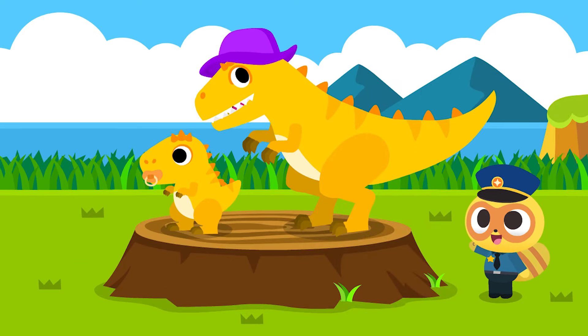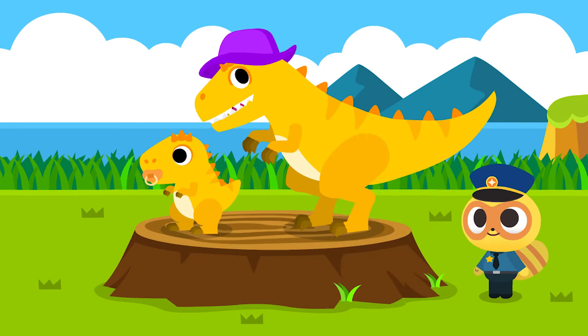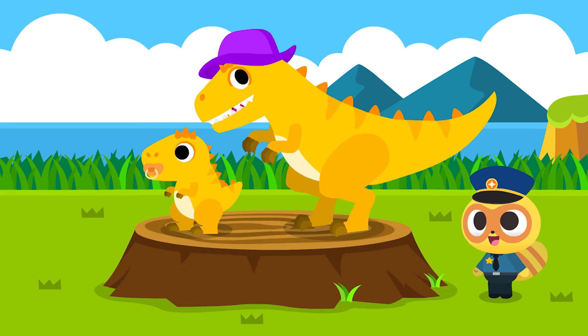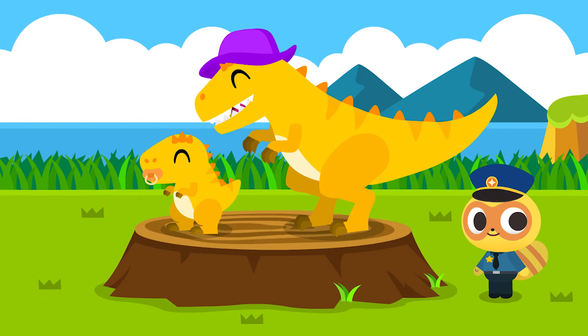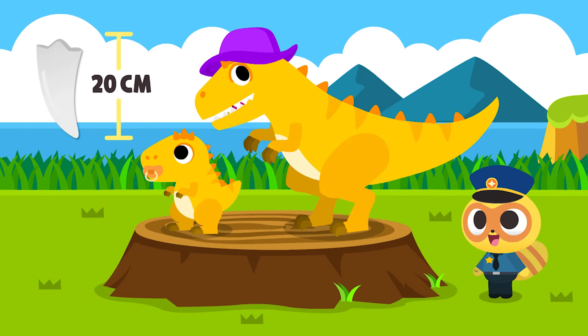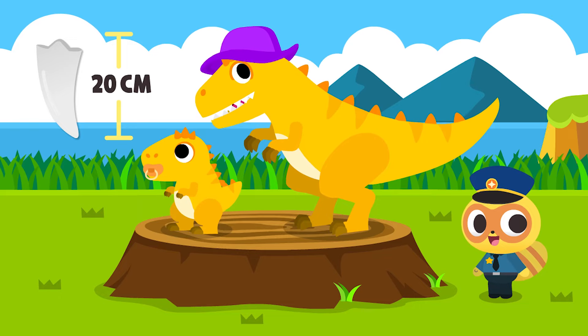Today's dinosaur is the Gigantoceros. Gigantoceros is a large carnivorous dinosaur whose name means giant southern lizard. Gigantoceros had teeth that were about 20 centimeters long and sharply serrated.